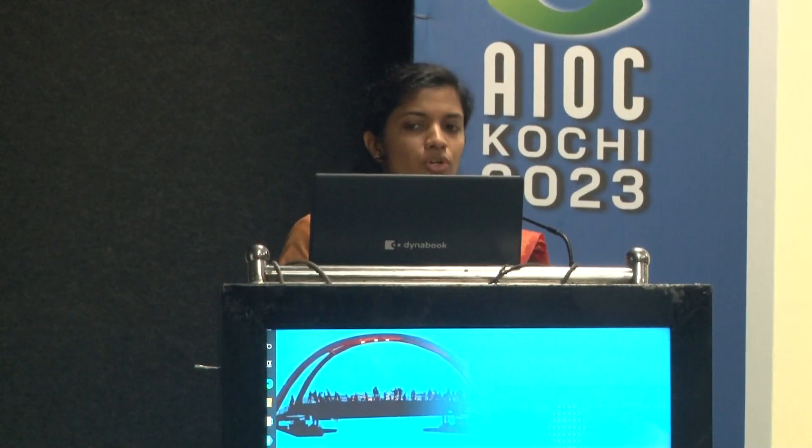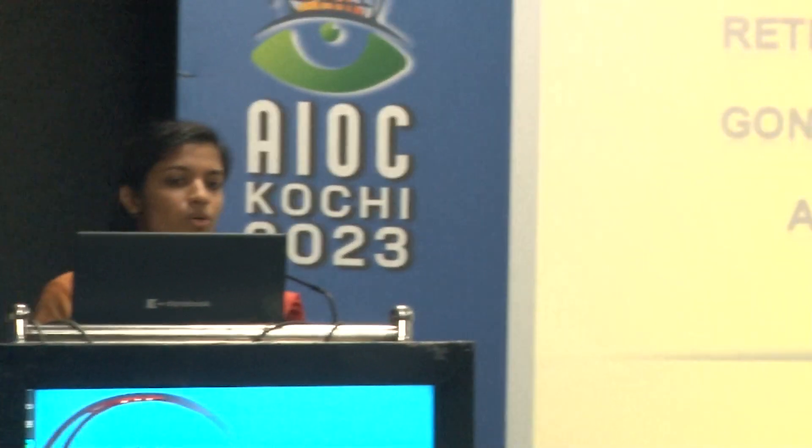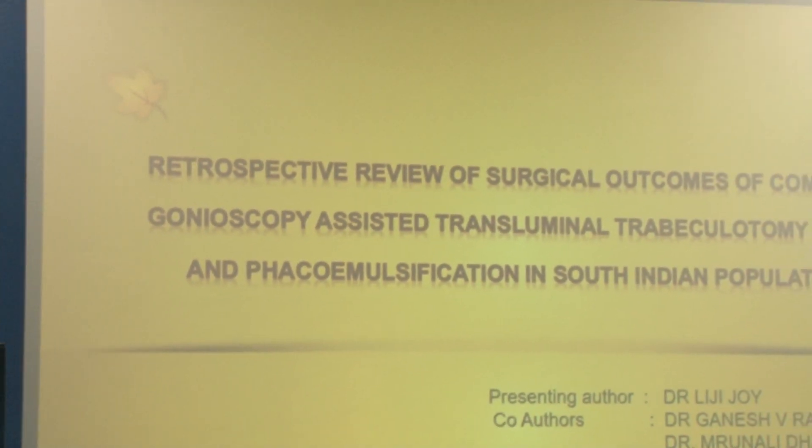The topic is Retrospective Review of Surgical Outcomes of Combined Gonioscopic Assisted Transluminal Trabecuotomy, or GATT, with Phacoemulsification and IOL Implantation in South Indian Population. I am Dr. Liji Joy, doing Fellowship in Irving Hospital, Coimbatore.